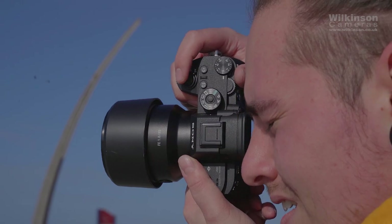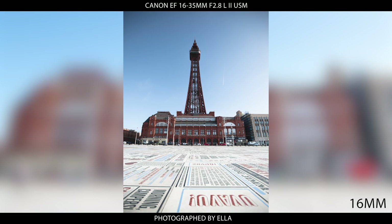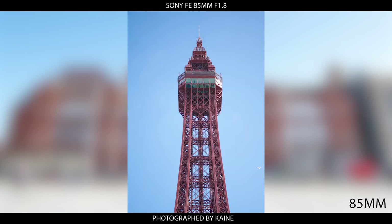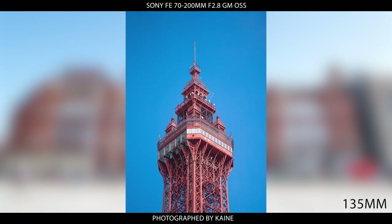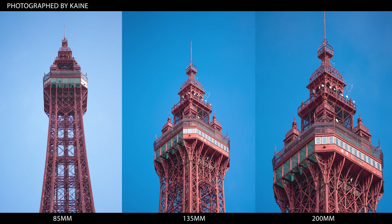Whereas a telephoto lens like the Sony 70-200mm f2.8 is designed for getting closer to a subject. Here you can see the differences between the focal lengths. The 70-200mm lens is a great choice for wildlife and portraits but can also be used in other scenarios. Here are some pictures of Blackpool Tower taken with the 70-200mm lens using focal lengths of 85, 135, and 200mm, which covers quite a bit of distance, especially if you can't get close to what you're shooting.